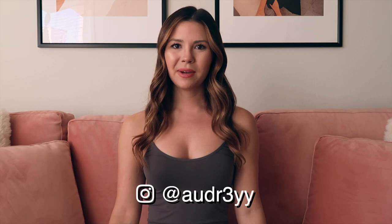Hey guys, it's Audrey. Welcome back to my channel. So it's a couple days before Thanksgiving and I just got word that the city is about to go back into lockdown.